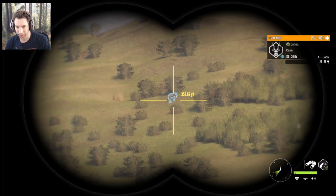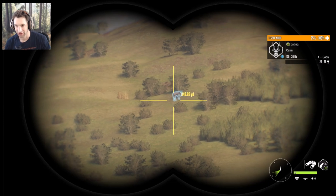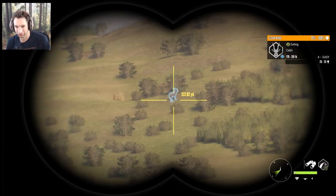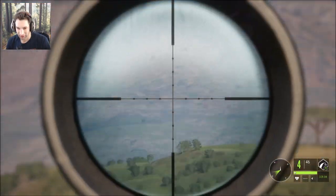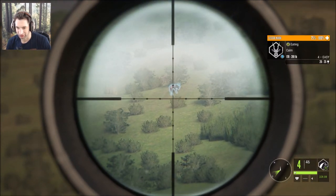It looks like we just found what could be a diamond potential Kudu and he's out here at about 350. That thing is huge. You can see just the size of the horns on him. So we're going to go for a shot with the 270 and see if we can make it happen. Give ourselves a nice path and let's get back on this Kudu. That thing's huge.